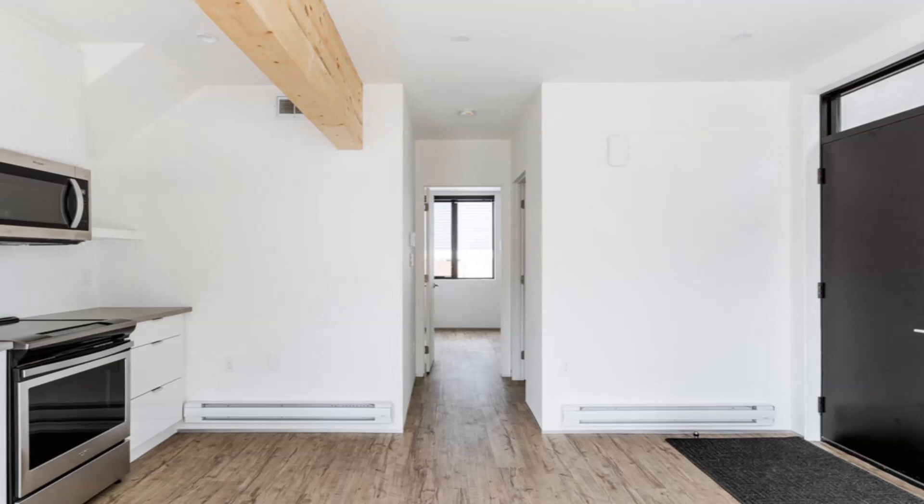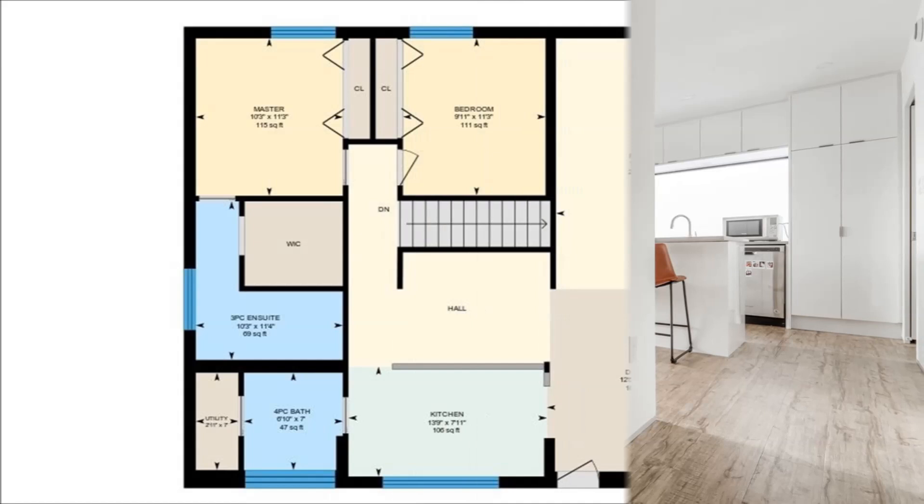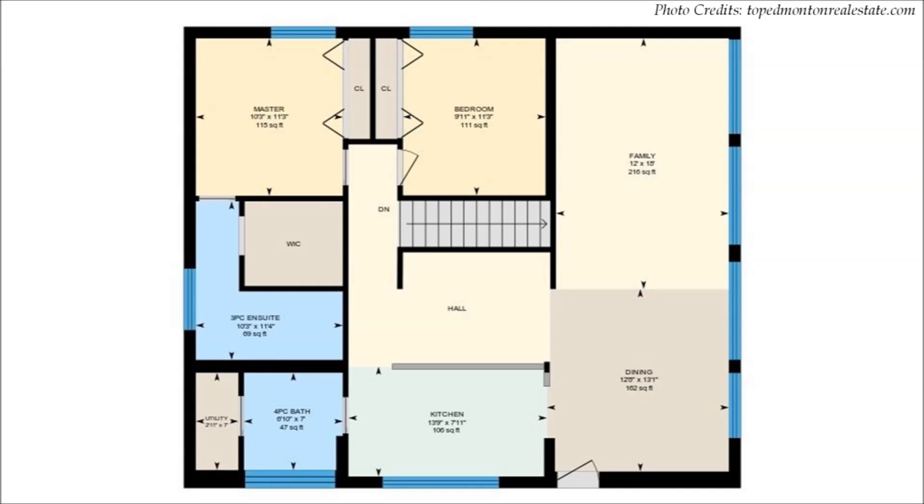Additionally, the suite offers access to a private deck in summer and has a shared laundry on the same floor. An interior staircase from the ground floor lobby leads to the upper story of the house.